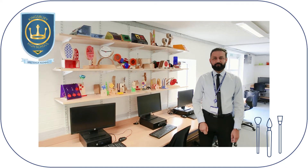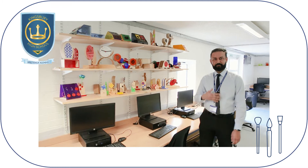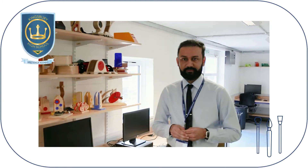Welcome to the Faculty of Technology and Art. My name is Mr. Ejaz and hopefully I'll be teaching you when you come to Kingsbury High School. We try to mix the academic and vocational together so you get to understand how education works, not only through school but careers as well.